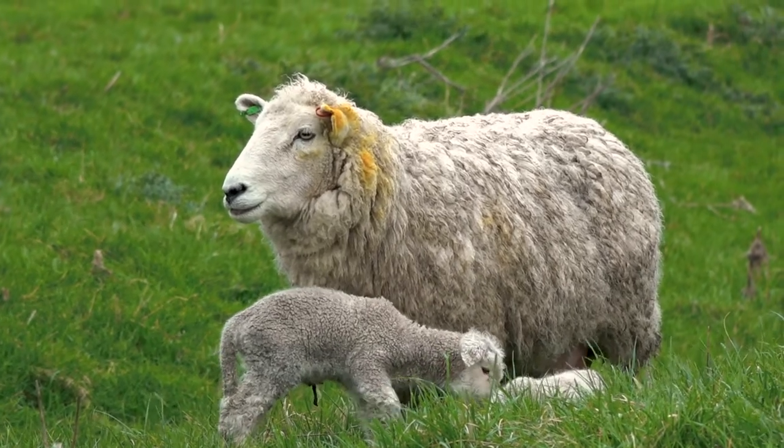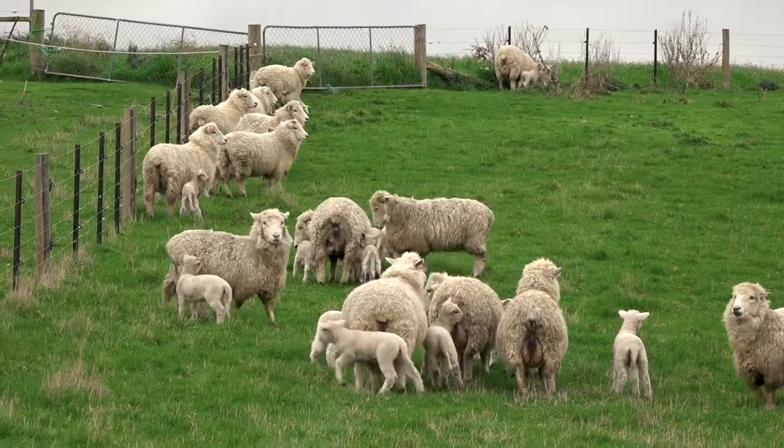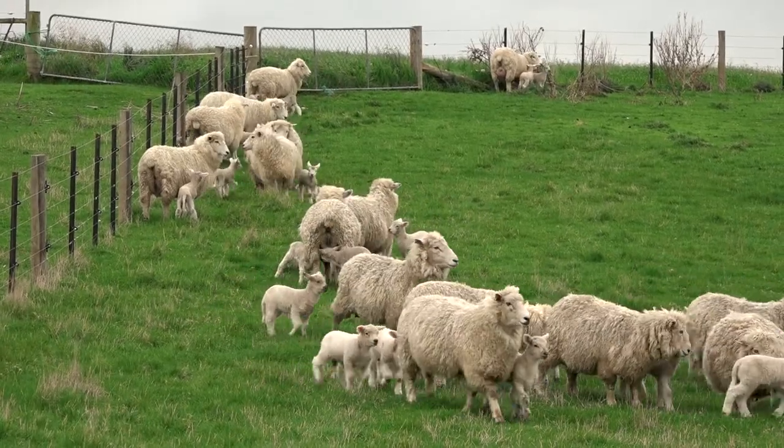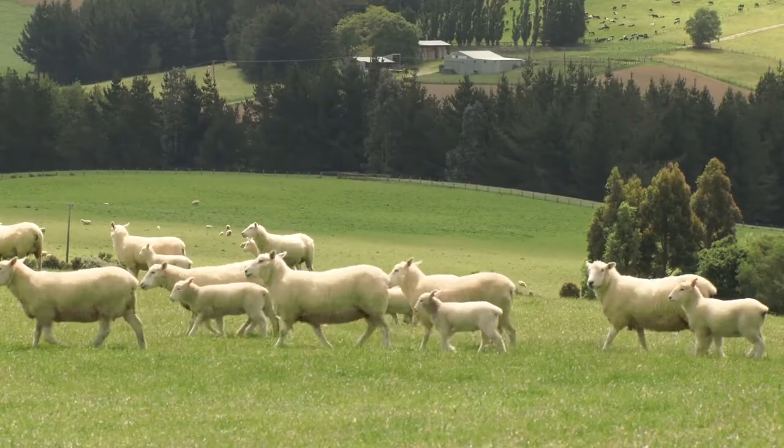Once the ewe has lambed, we need to make sure we allow enough forage for that ewe to consume what she requires — not only to maintain herself, but to feed her multiple lambs growing at 300 grams a day or more, particularly in that first part of lactation. If pasture covers are very low, the ewe can't physically take enough bites in a 24-hour period to consume the energy she requires. We need pasture covers at around 1,300 to 1,400 kilograms of dry matter per hectare to enable her to consume enough to feed herself and her lambs.